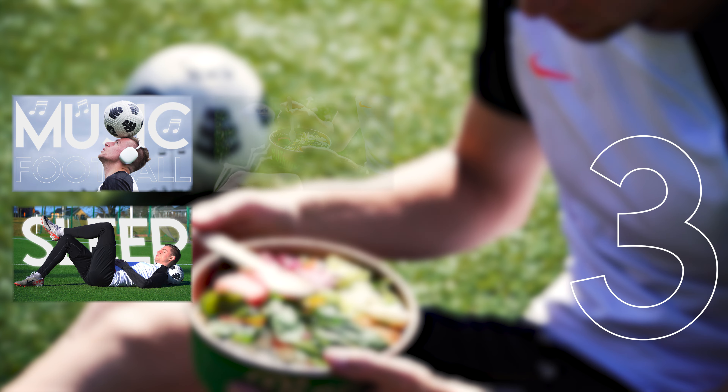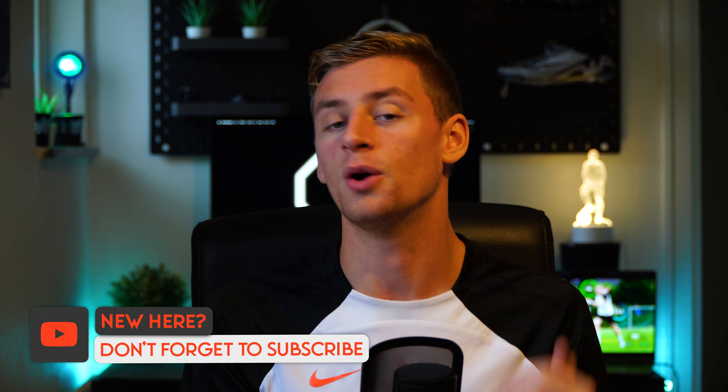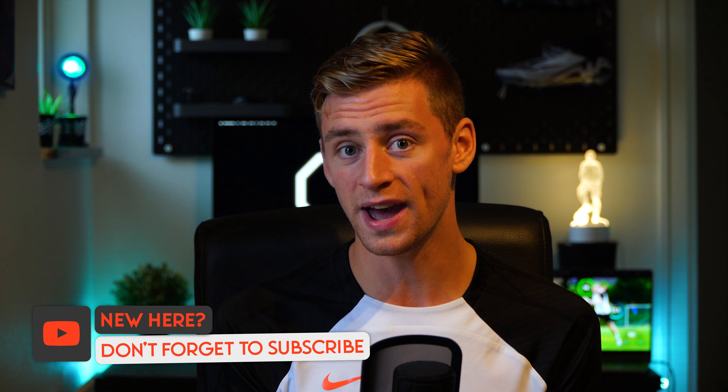I recently made a video series on the channel where I discussed the importance of sleep, hydration, and nutrition. And if you manage to nail those three down, you're well on your way to ensuring proper recovery routines. And by now, most of you who have followed the channel for a while know the importance of proper recovery strategies.